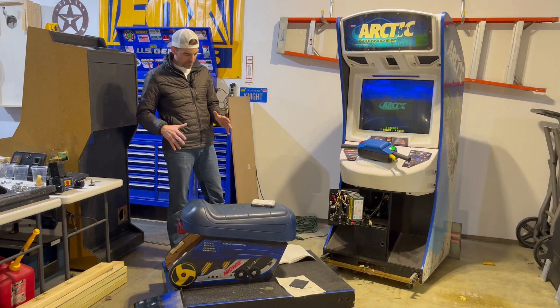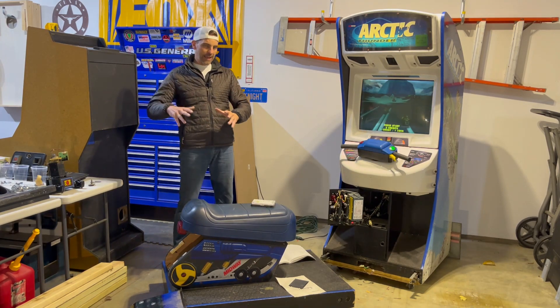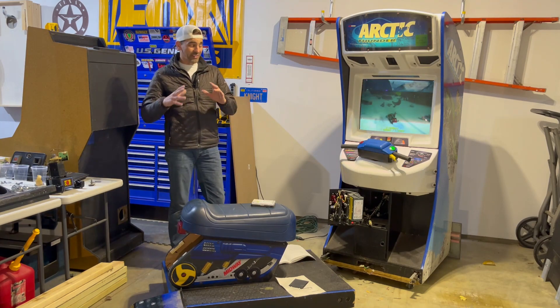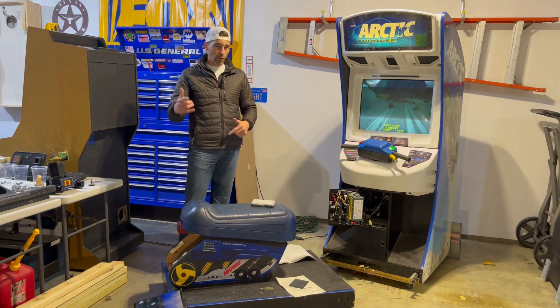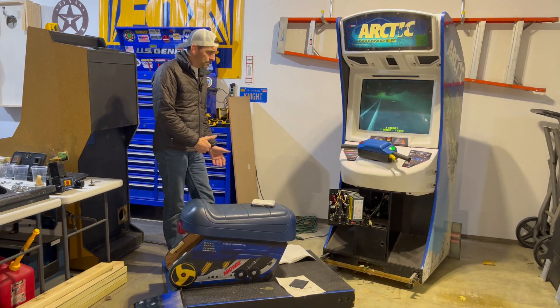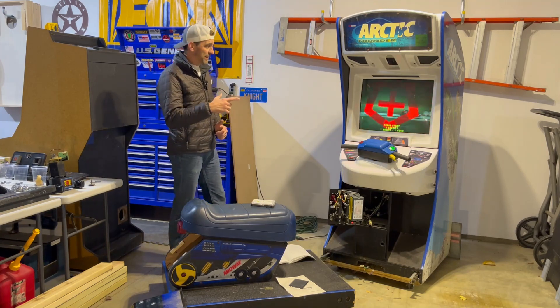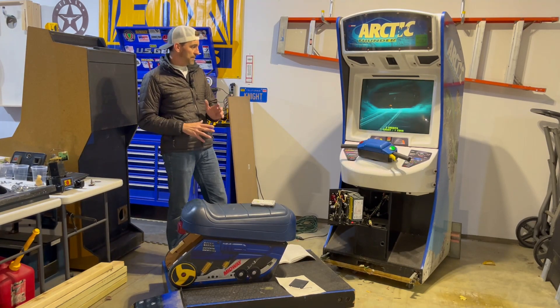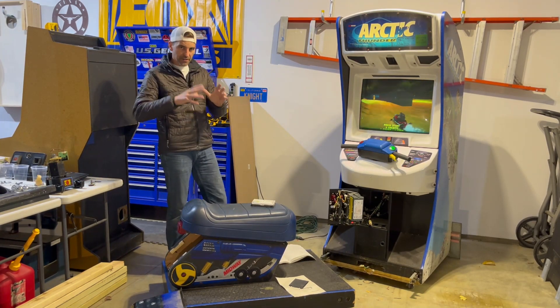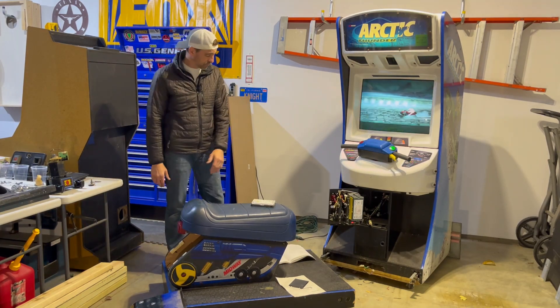This is definitely something I wanted because it's different. It may not be the most popular game in the Thunder series, but it is the last one that Midway made before Raw Thrills took over. I already have my driving cab with Cruising World, I'll have this one, and then maybe we'll be getting another driving cab in the future — I wanted something different with all these different cabinets.